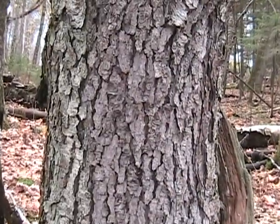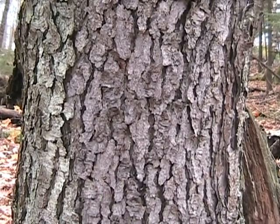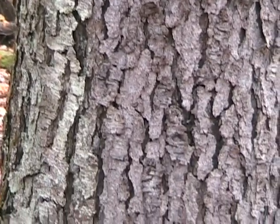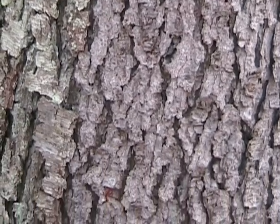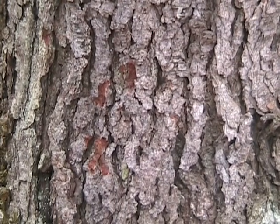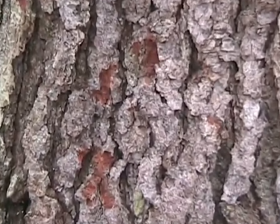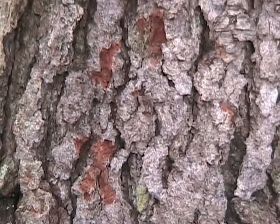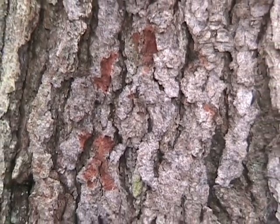A little bit closer here. You notice that it's heavily plated - very textured, overlapping plates. Underneath the bark, the underlayer is a reddish color, and you can see that here where a little bit of bark was scraped off. So the inside of the bark of the cherry tree is very similar to the color of the wood on the inside - a nice deep reddish-brown.